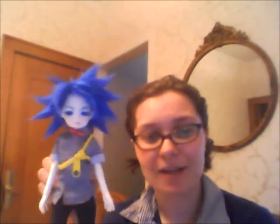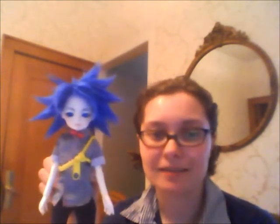Obviously not all of it is spiked. I left the bangs around his face because I thought that'd be too many spikes.